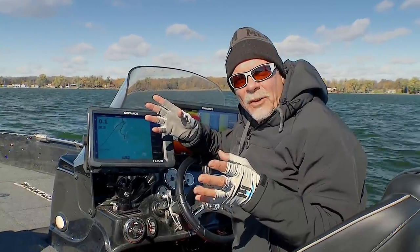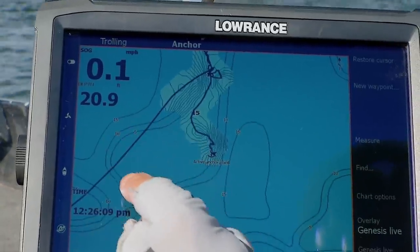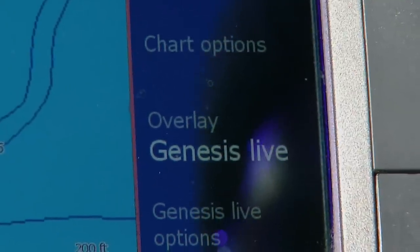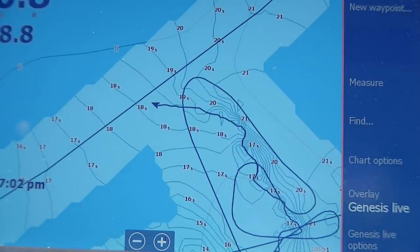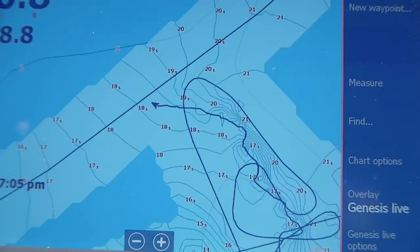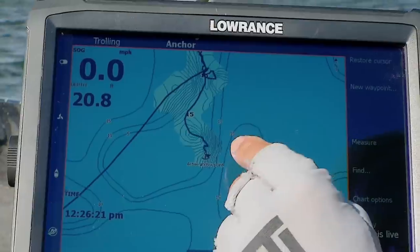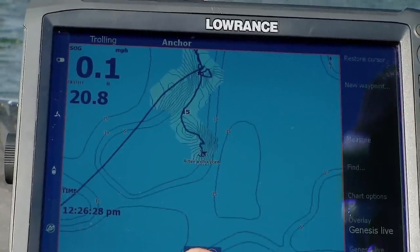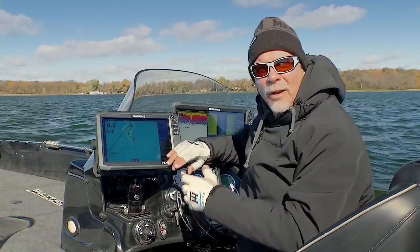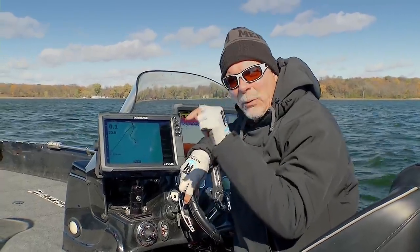We fish all kinds of bodies of water, but a lot of fishing in the United States is done on smaller bodies of water and many of those aren't mapped very well. This is the new Genesis Live. It gives you the capability of drawing the contours right before your eyes as you fish or graph around. Even though your small lake might not be mapped very well, as you explore or fish certain drop-offs and pieces of structure, this unit will draw detail in real time. Mapping has come a long way - you don't have to send in maps anymore. You can do it all live, real time, with real information pertinent to right now on the water.